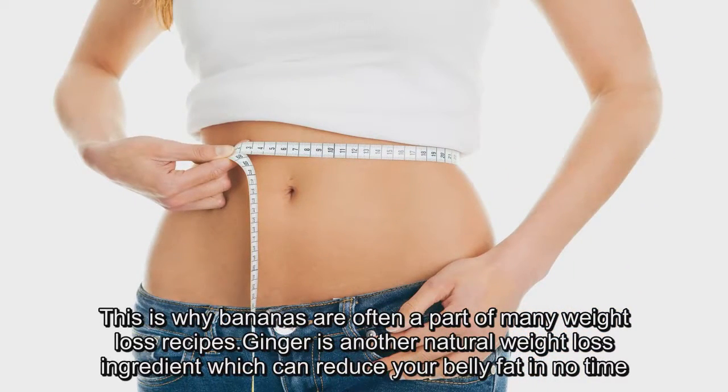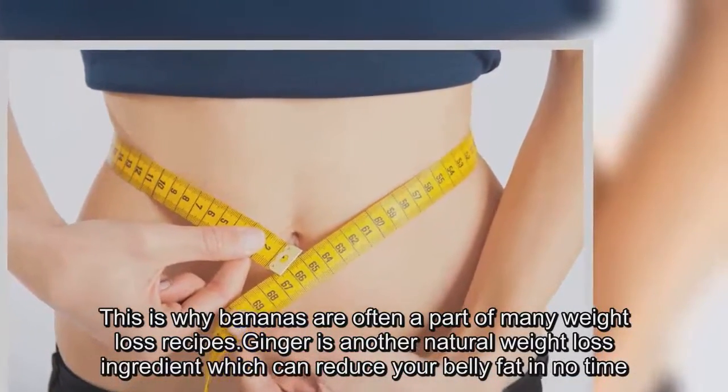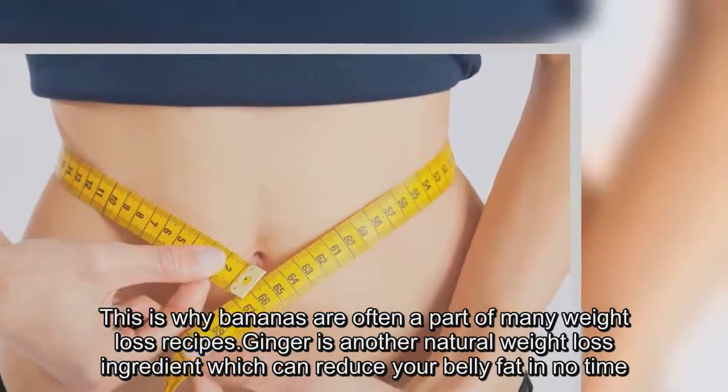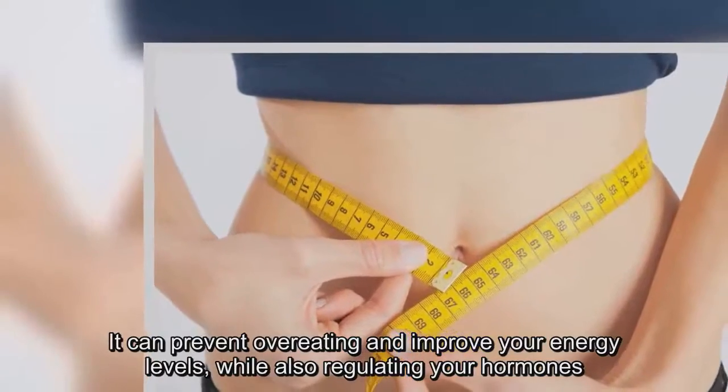Ginger is another natural weight loss ingredient which can reduce your belly fat in no time. It can prevent overeating and improve your energy levels while also regulating your hormones.